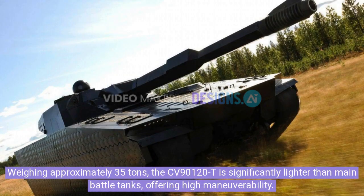Weighing approximately 35 tons, the CV90120-T is significantly lighter than main battle tanks, offering high maneuverability.